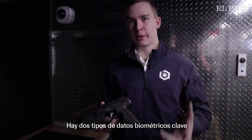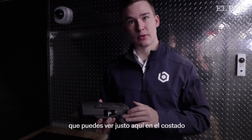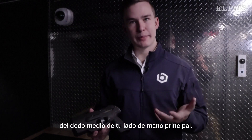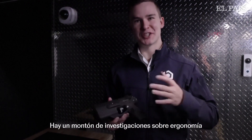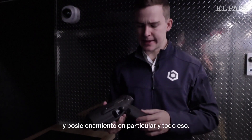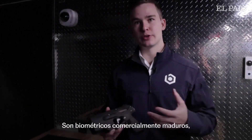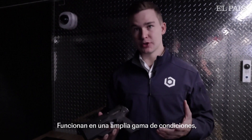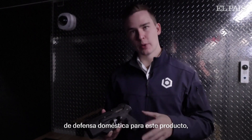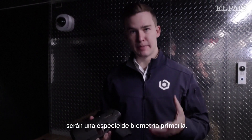There are two key biometrics incorporated in the firearm. There's a fingerprint sensor, which you can see right here on the side, that sits underneath the middle finger of your primary hand. There's a whole bunch of ergonomics research that went into choosing that particular location and positioning. Fingerprints are a very commercially mature biometric — very reliable, working in a very wide range of conditions. For our home defense focus, fingerprints are going to be the primary biometric. They're super fast and very reliable.